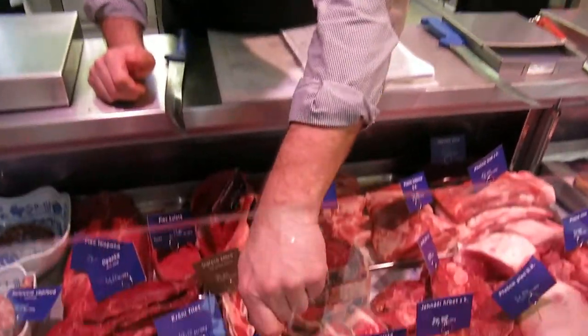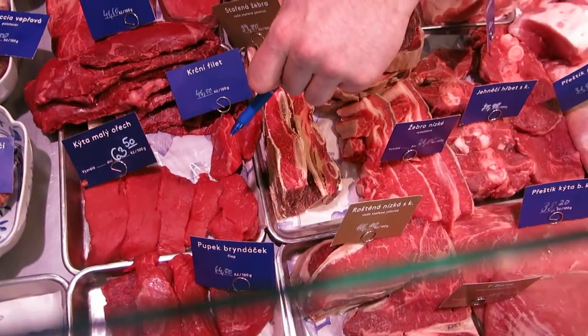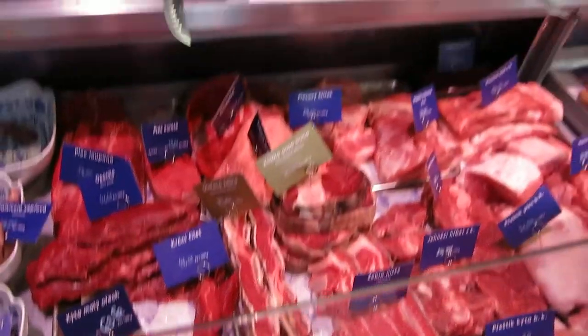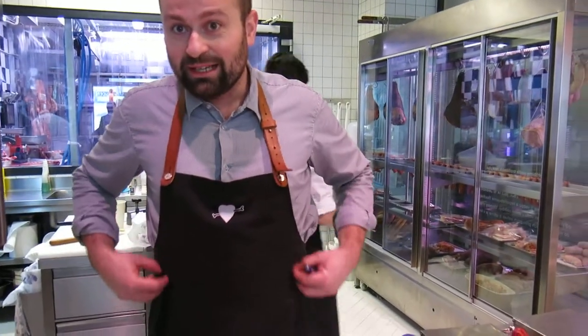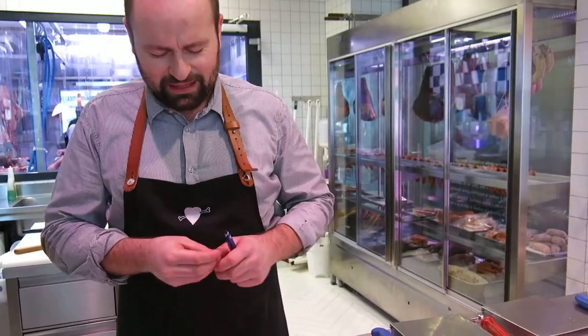This steak, a very nice steak. The bigger steak for the sandwich is a flap steak. Do you know what it is? Flank is here and flap is here. This is a little softer and has a bigger flavor.